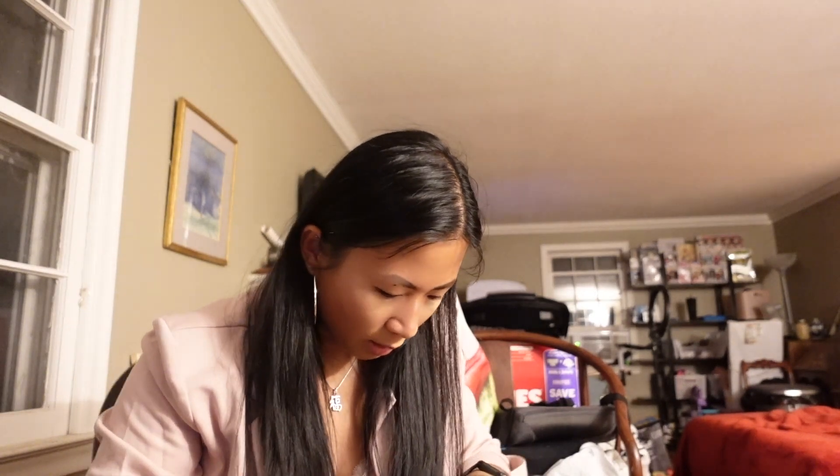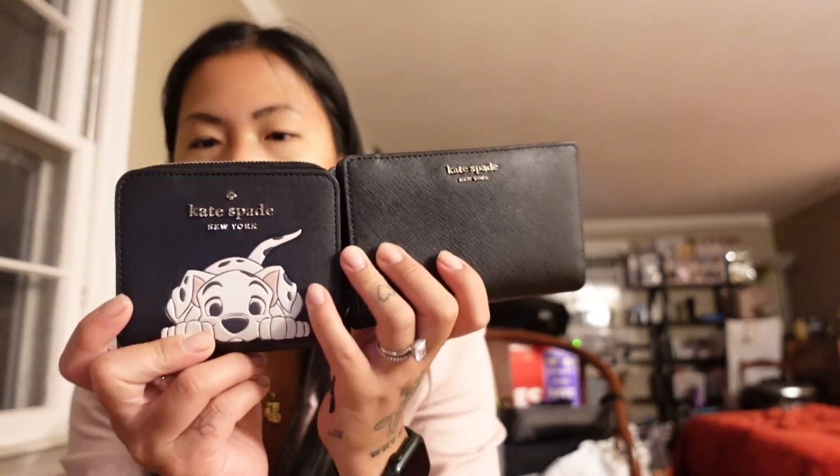It has this zipper but the zipper always gets stuck on me for some reason. It's just this black wallet. I've been really into smaller wallets recently, or trying to downsize my wallets, so that's that.